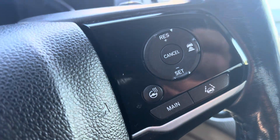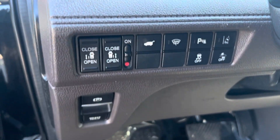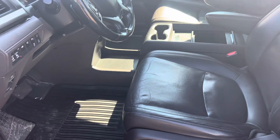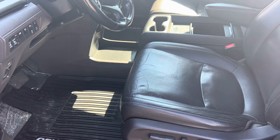Heated seats, heated wheel. If you have any questions on this one you can reach me on my direct line at 780-932-7355. Thank you.